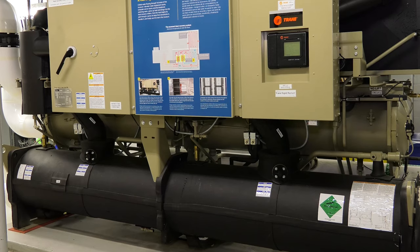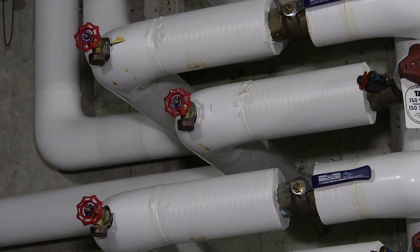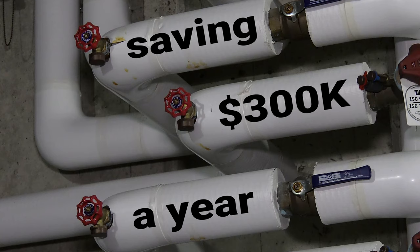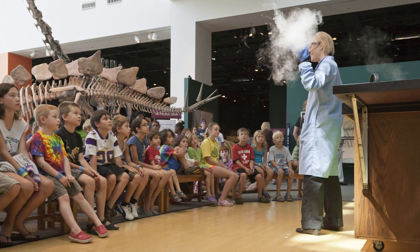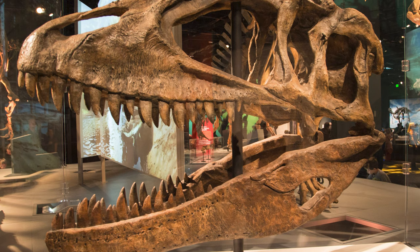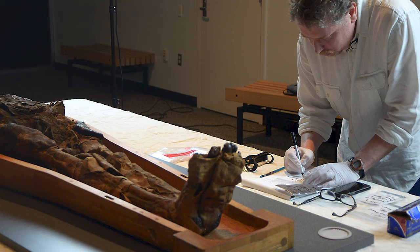We spent $900,000 to install this system, but we're saving $300,000 a year for a simple payback of about three years. And that's $300,000 every year that instead of going to utility bills goes to the scientific and educational mission of the museum.